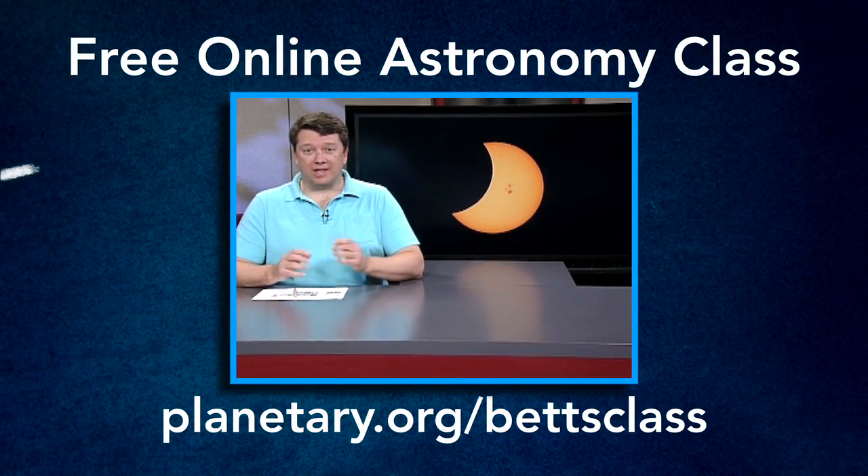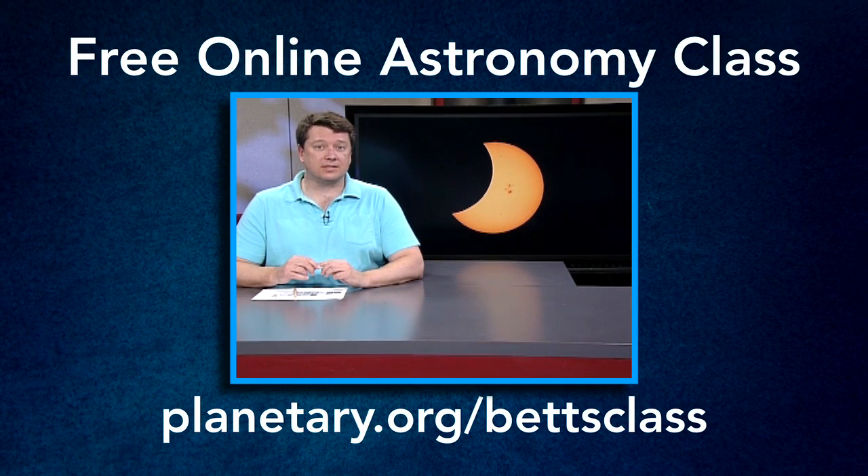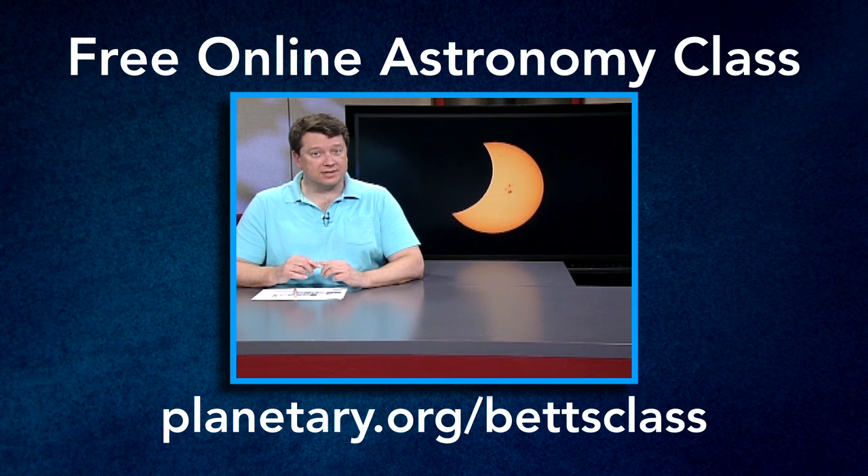Want to learn more about planets and astronomy? Check out my free online course at California State University Dominguez Hills: Introduction to Planetary Science and Astronomy. Go to planetary.org/BettsClass.